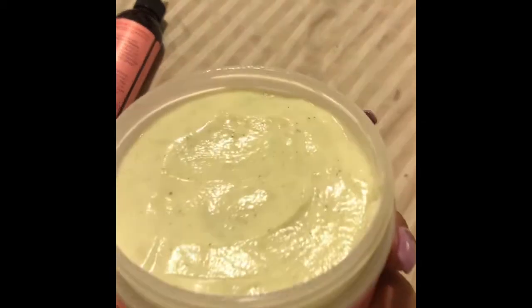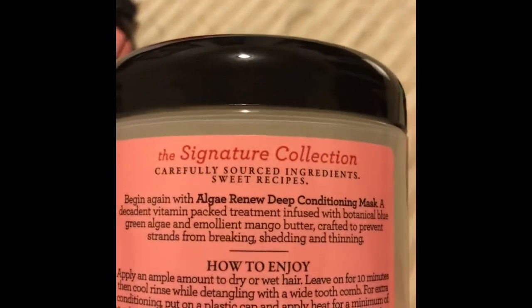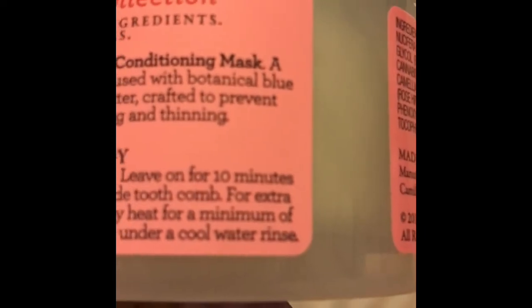I've literally collected a whole bunch of their collections. This is the Coconut Mango Algae Hair Mask — it makes your hair feel so good. You leave it in your hair for about 10 minutes, comb out your hair, and then rinse it out with some cool water.